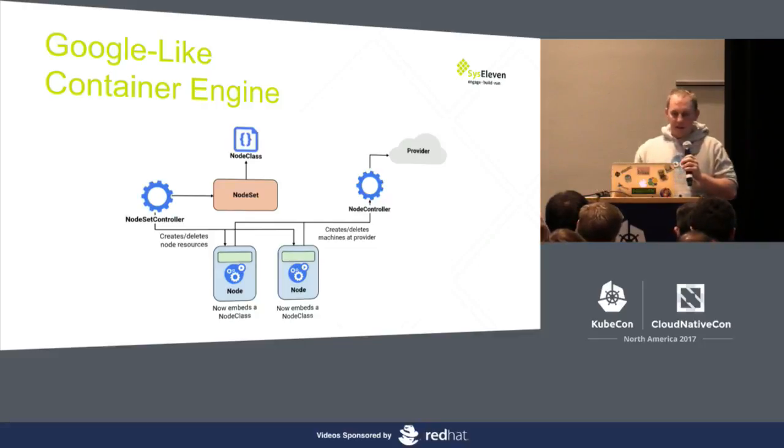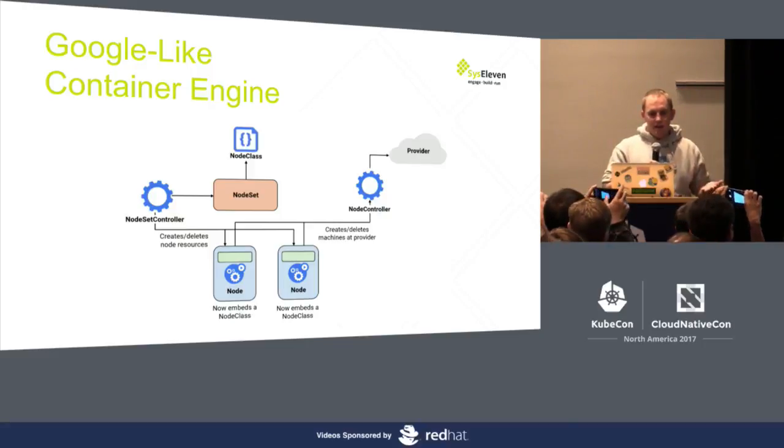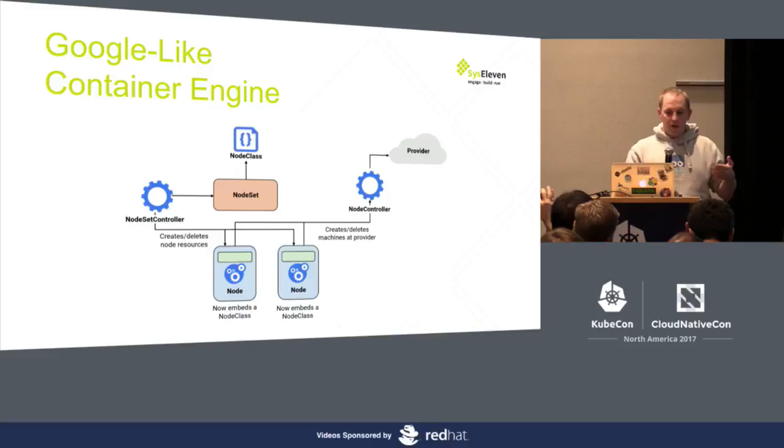We want to align and get it as close to Kubernetes as possible. The idea from when we started was: why can't I manage Kubernetes nodes with Kubernetes? We came up with the idea of something like a node set — like a replica set. Then we have a node set controller that checks how many nodes should be started, creates a node resource, and then a node controller talks to the specific cloud provider API and spins up the nodes.